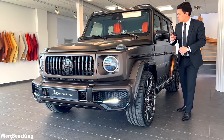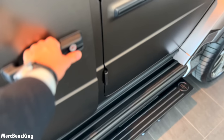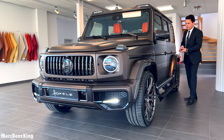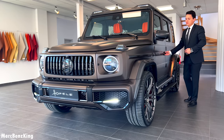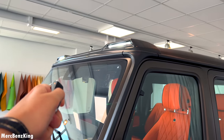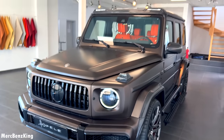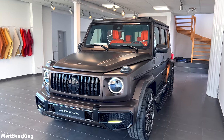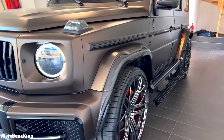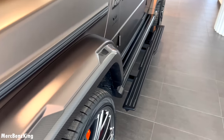One of my favorite options on the Hoffele G-Class is the electronically folding side step. It has the LED light bar which you can operate with this device right here — amazing. And of course it has the Hoffele wide body package, which means carbon fiber alongside the wheel arches in a beautiful way.